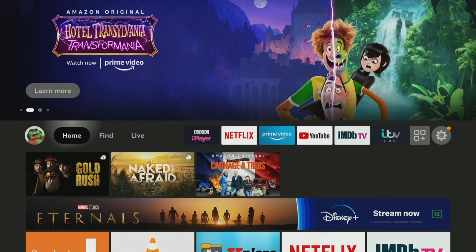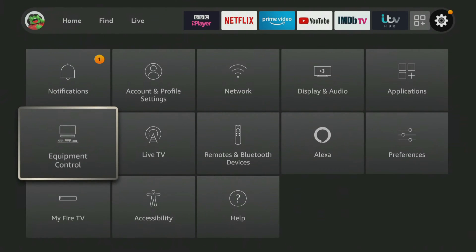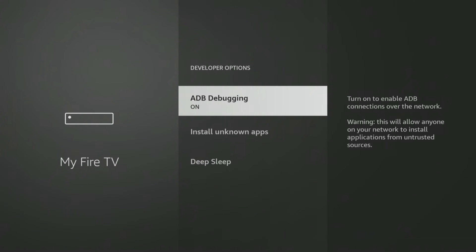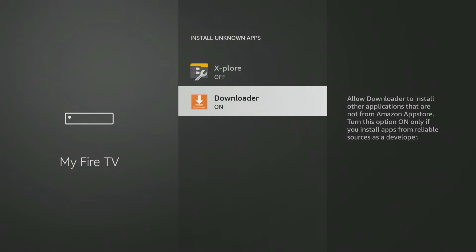If you are using the Downloader app, you will need to give permission for Downloader to install apps. Go into your Fire Stick settings, My Fire TV, Developer Options, Install Unknown Apps, and click on Downloader to turn the permission on.